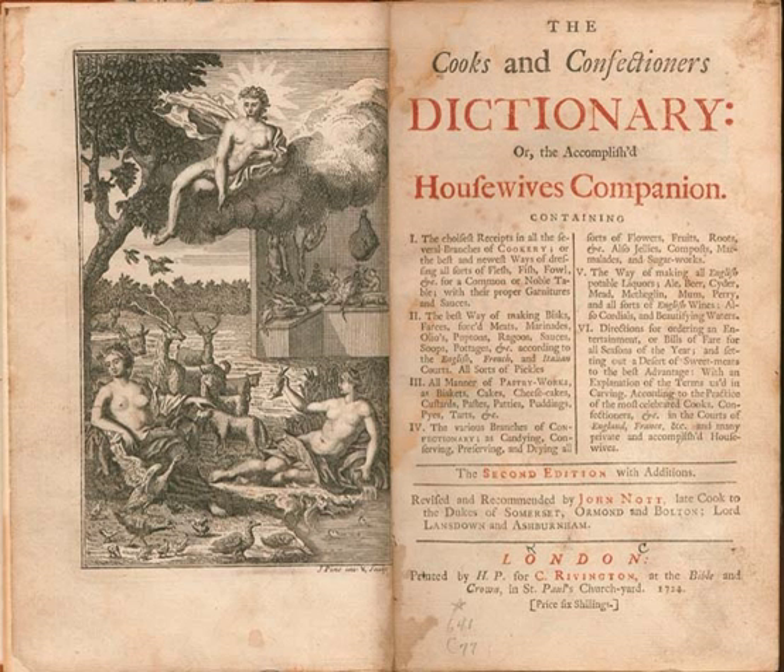"Worthy dames, were it not for the sake of custom, which has made it as unfashionable for a book to come abroad without an introduction, as for a man to appear at church without a neckcloth, or a lady without a hoop petticoat, I should not have troubled you with this." The introduction ends with "your humble servant, the compiler."